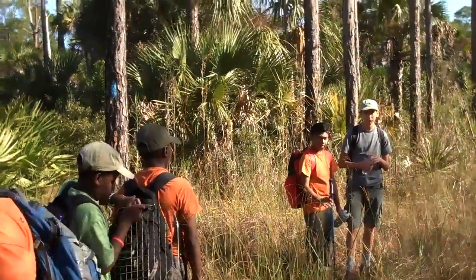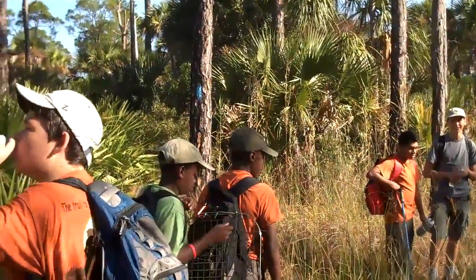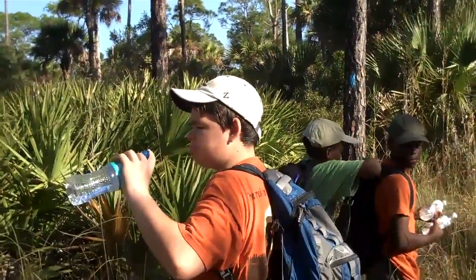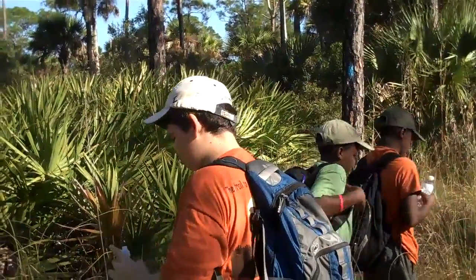Sebastian, this is probably his hundredth mile or so hiking. We've got Tyler — one of his first hikes. Flambert Brothers — yeah, this is their second hike. And Brandon's, I think his fourth.